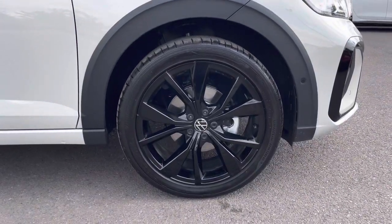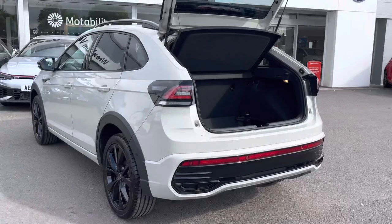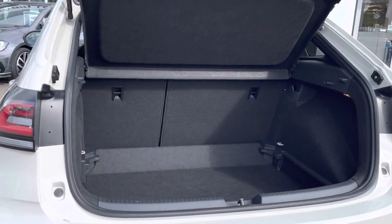The side profile has been complemented by the 18 inch Mizano alloys as an optional extra, with the LED strip across the back. We also have a generous boot space with more than enough room to cater for day-to-day needs including any weekly shopping.